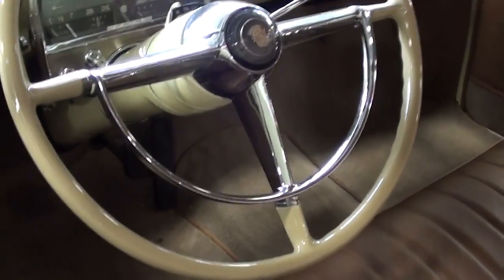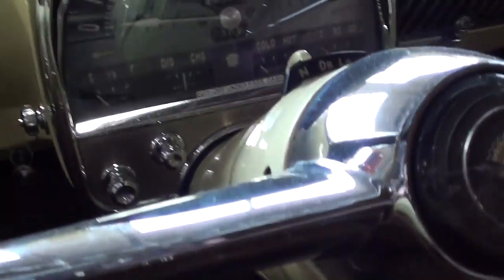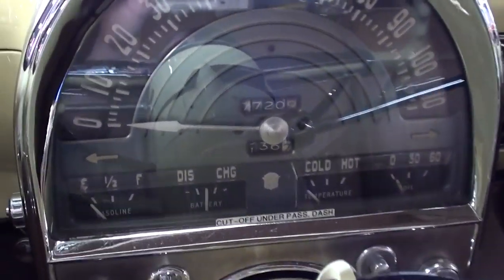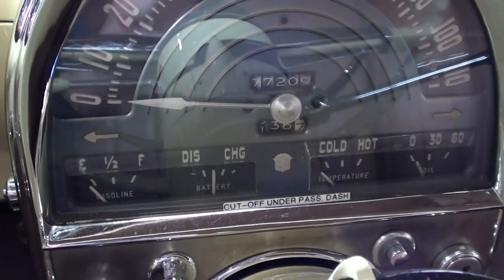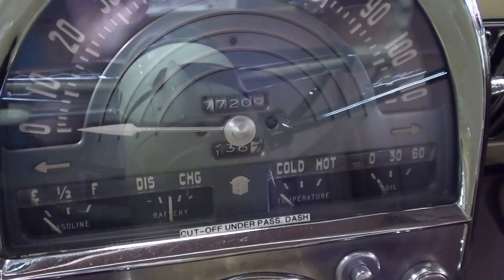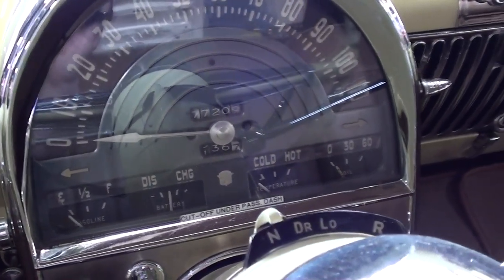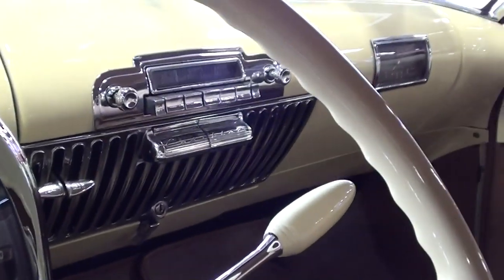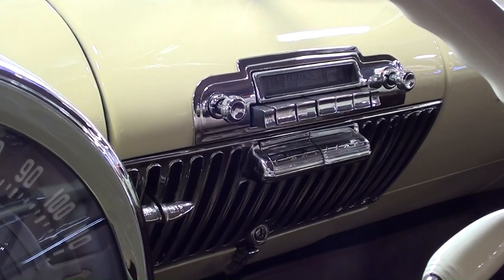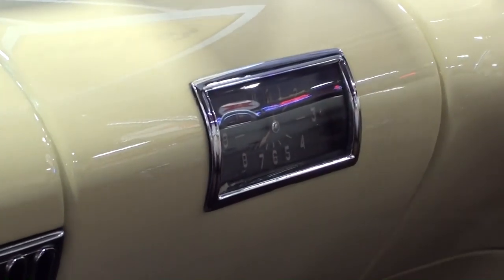That's the original Cadillac wheel with the horn hoop, and a really impressive gauge package here — you can see that 110 mile-an-hour speedometer, and then all your auxiliary gauges at the bottom: fuel, amps, temperature, oil pressure, and everything. I like how it's all in that one gauge pod — very impressive. There's a nice bit of chrome in the middle as well. That's the factory radio, and over on the passenger side there you have a clock.